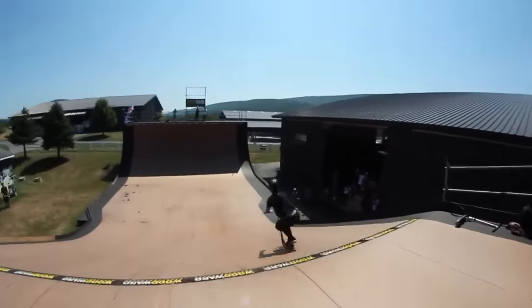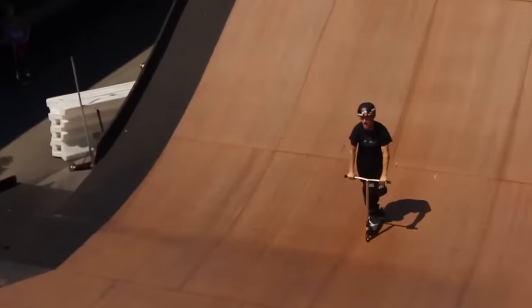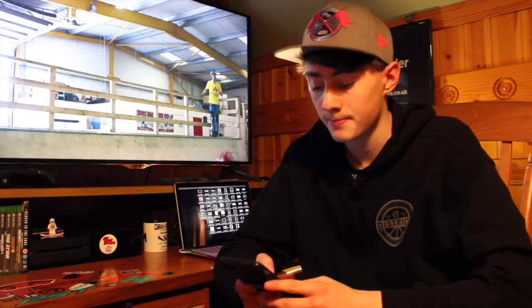Number eight — we've got Tyler Chaffin's silly really toward. Obviously people have done this trick before, but to do it toward over a mega ramp at Woodward just takes it to another level. He's quite an underrated rider so I think you should go check out his edit — it's absolutely insane. He's riding for Fusion Pro Scooters.